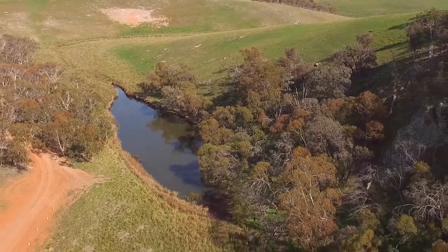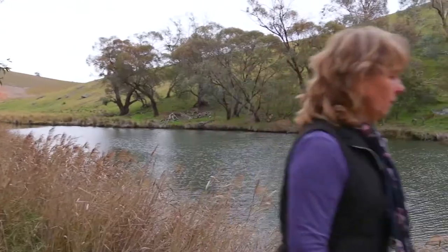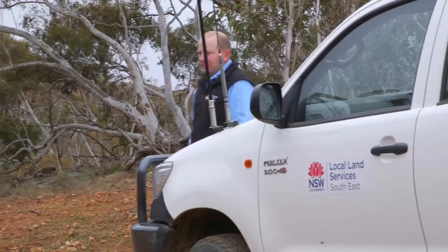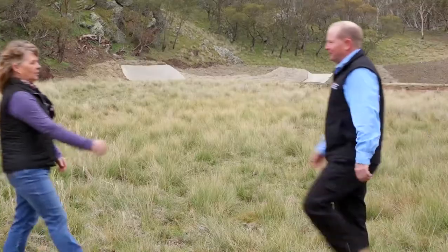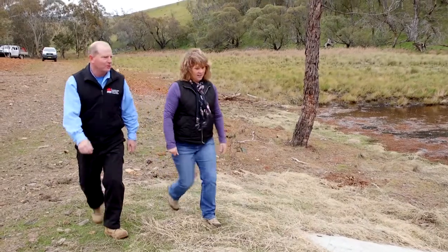I was concerned about this water hole behind me. The erosion that was coming up through the gully concerned me — I didn't want to lose this, so I contacted the LLS about trying to do something about that. They came out and assessed it, and within three or four months it was all done. It was just so easy.